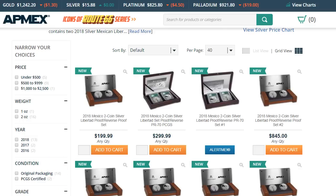Hey everybody, how you doing today? I just wanted to go over a couple of new releases and a little bit of a deal.